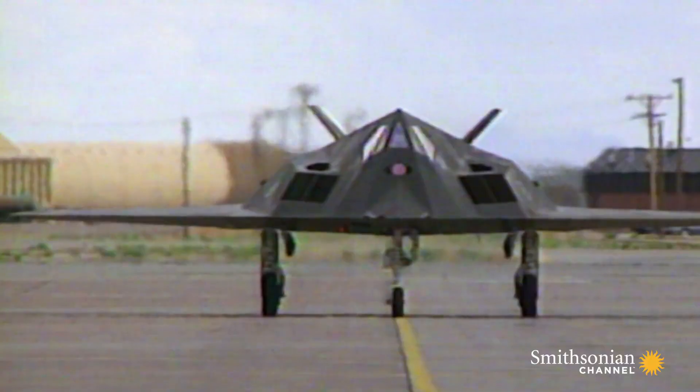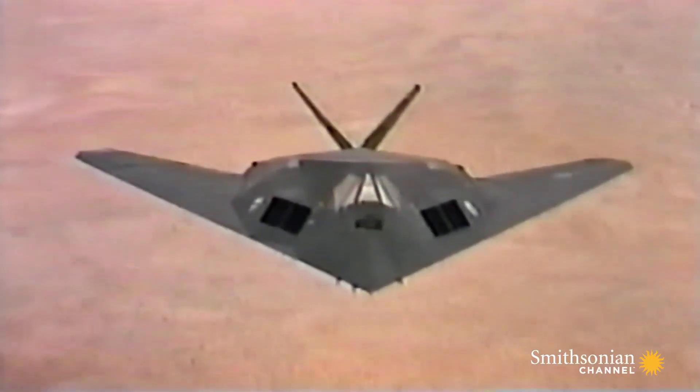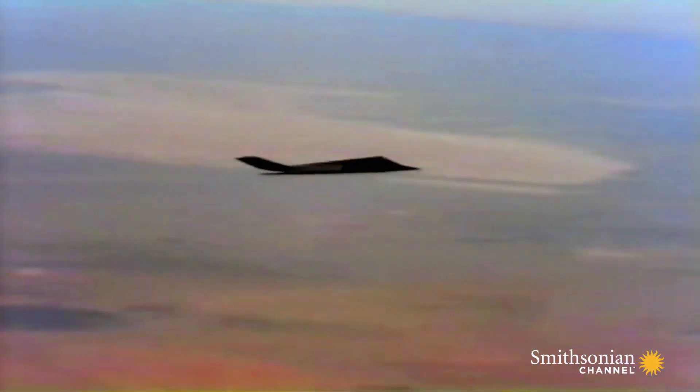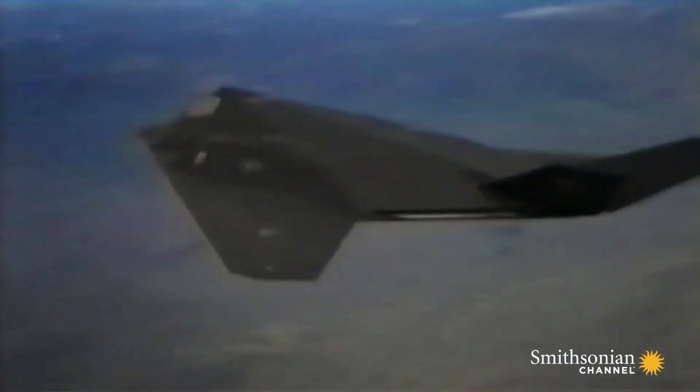65 feet long, 43 feet wide, the F-117 Nighthawk looks like a fighter from another galaxy. Its shape makes it nearly invisible. To enemy radar, it's the size of a baseball. The reason for that is because the angles on the airplane do not present the radar signature back to the radar.